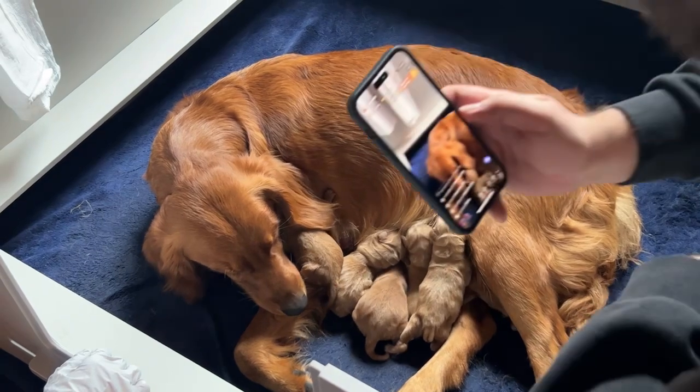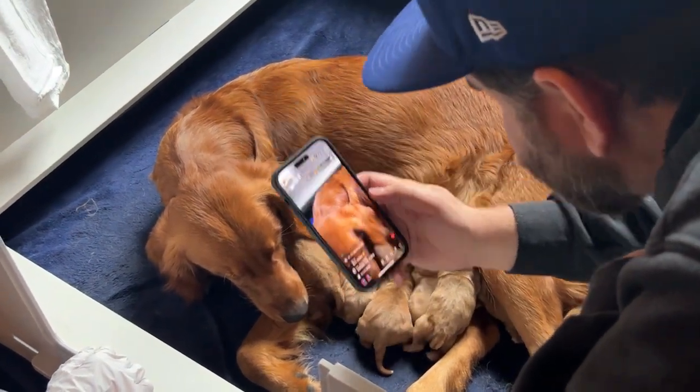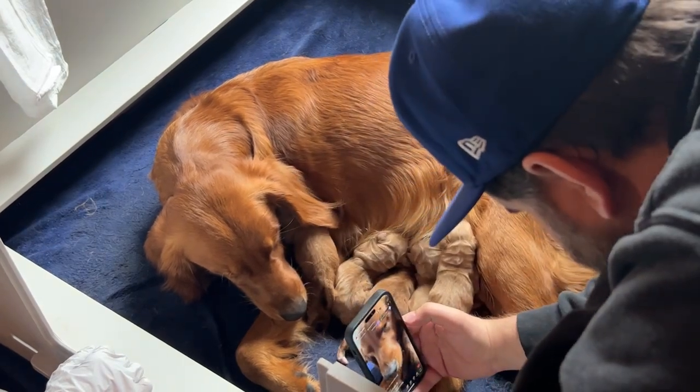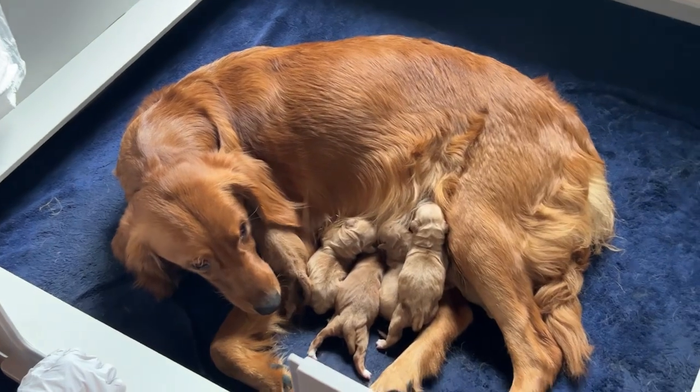Look how silky soft she is — just cuddling her pups.